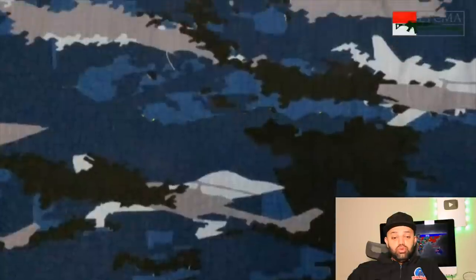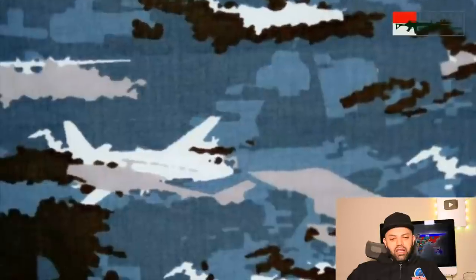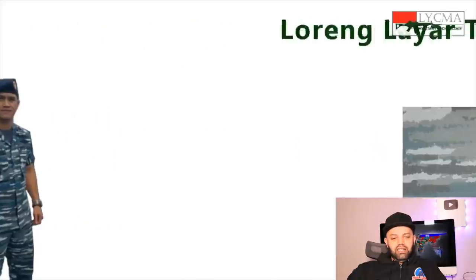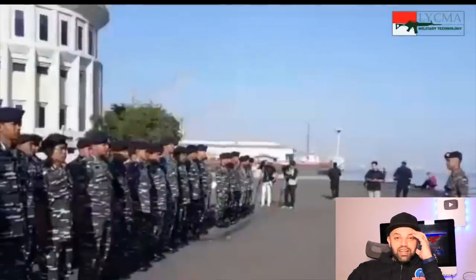Even their shoes have that camouflage — wow. There are airplanes printed in there, what?! This is the Loreng Layar TNI AL. So many different colors.